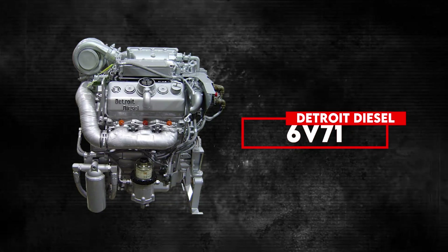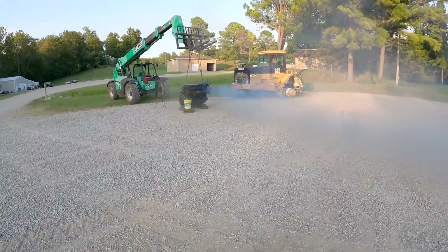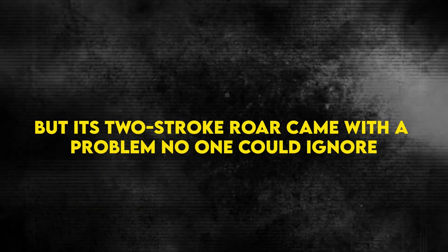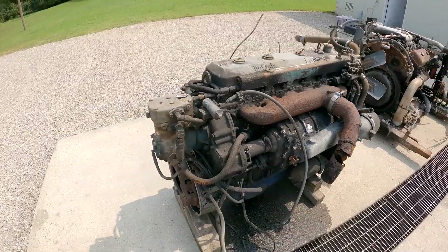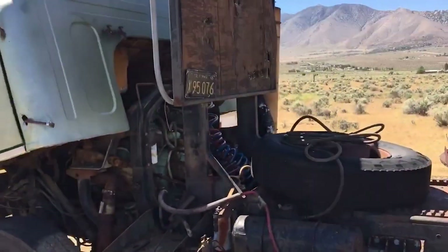The Detroit Diesel 6V71 was built to power everything from buses to boats with unmatched reliability. But its two-stroke roar came with a problem no one could ignore. And when new environmental laws arrived, that problem grew impossible to hide. This is the story of how America's most trusted engine was forced into extinction by the very traits that made it great.